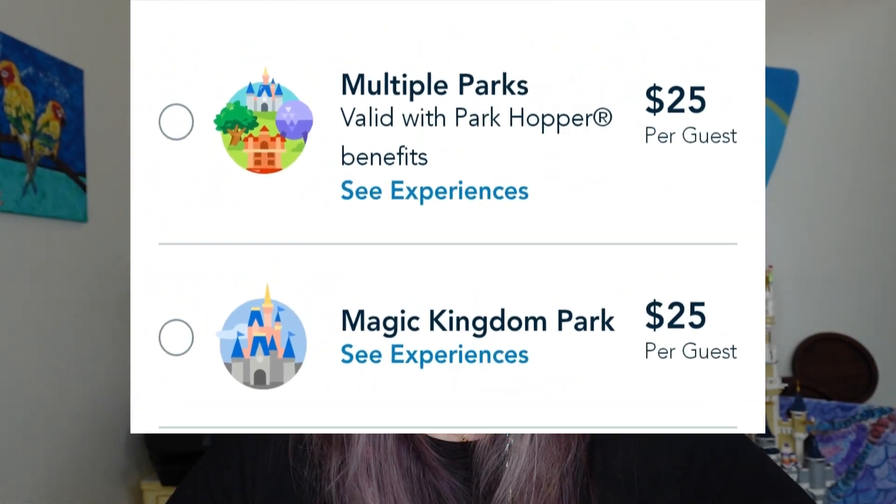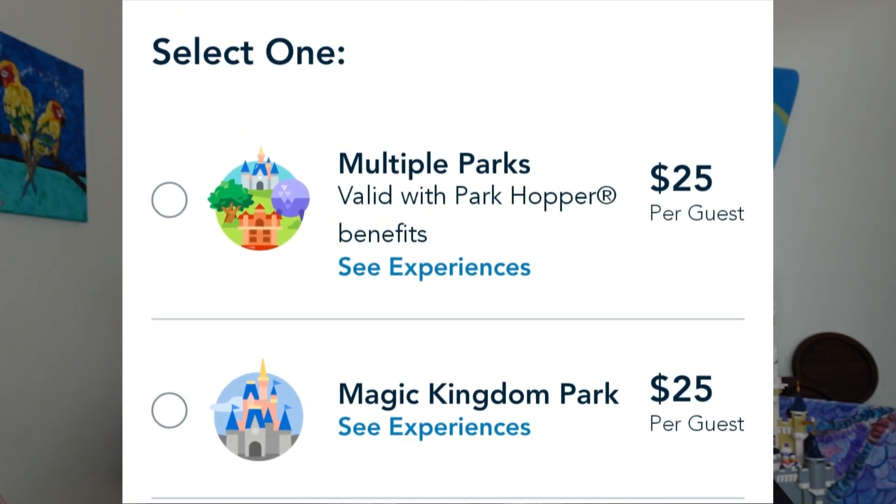Of course the multi-park pass costs more, but just because I'm using Genie Plus at more parks doesn't mean I'm getting more rides. Also, the multi-park pass is the same price as Magic Kingdom alone. This is how Disney gets you: the majority of people who can't get park pass reservations for Magic Kingdom will start at Epcot or Animal Kingdom and then hop to Magic Kingdom. So whether Magic Kingdom is your only park or a hopping destination, you're still paying the most expensive Genie Plus.